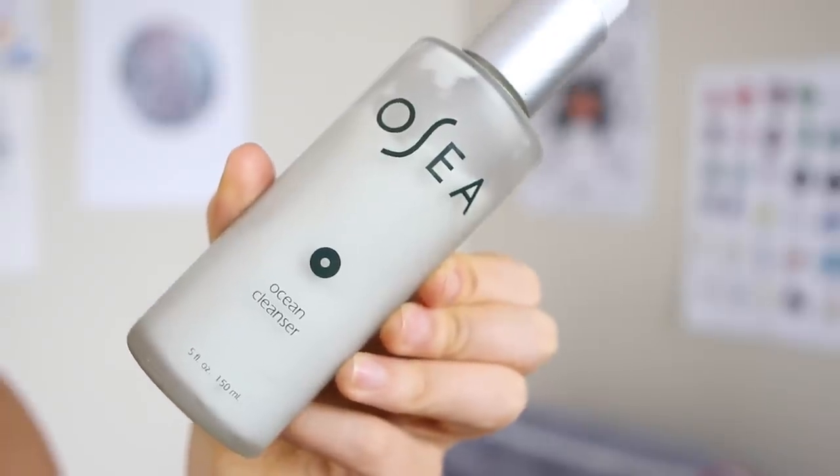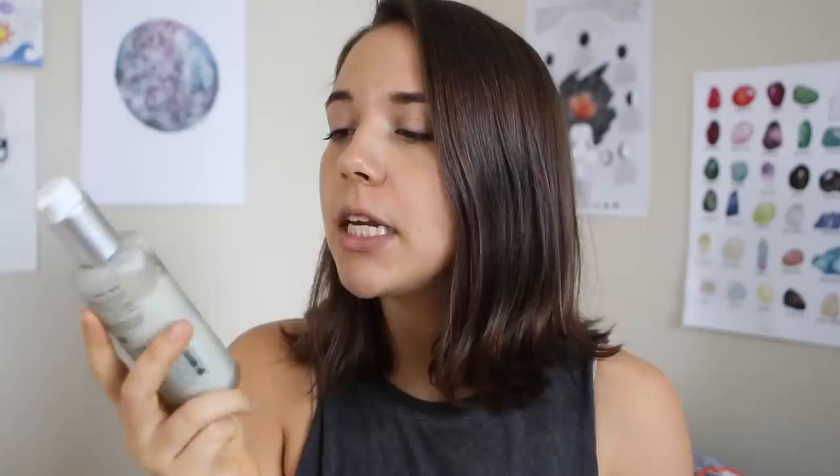I use slightly different products in the morning versus the evening, so I'll go through the morning first. First things first, I always wash my face using Osea Malibu's Ocean Cleanser. I feel like it gives my skin a good deep clean and I've never had any problems with it. They do sell smaller bottles which are more travel compliant — I have a smaller bottle and I'll refill it with a bigger one if I'm going on an airplane.